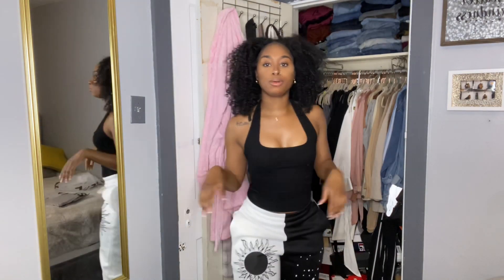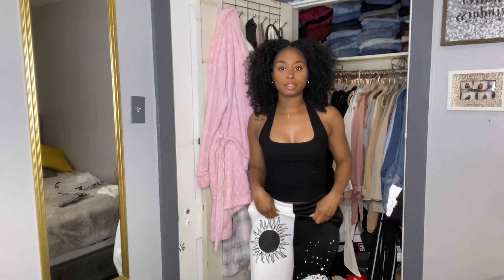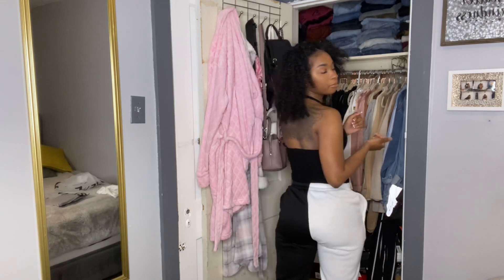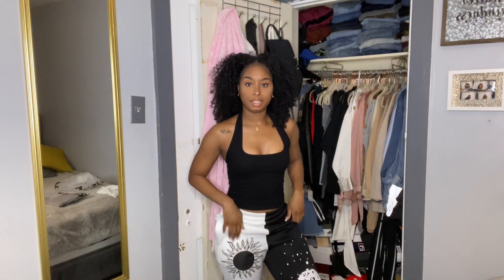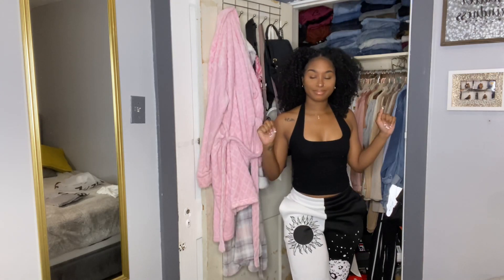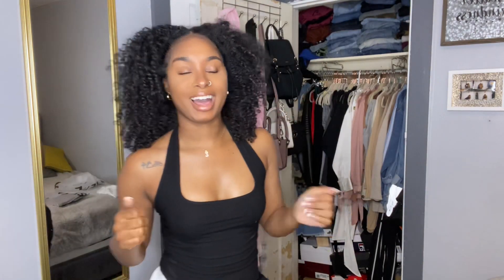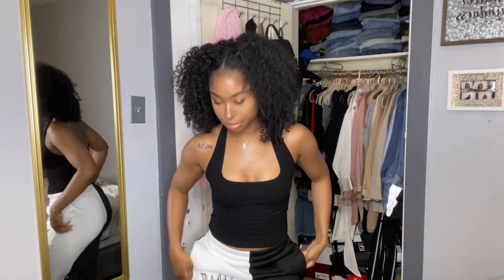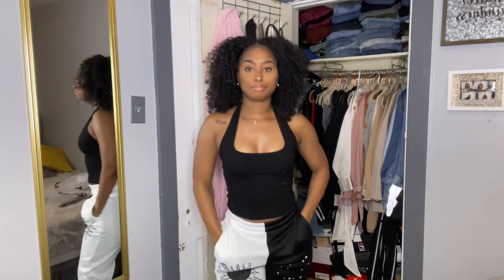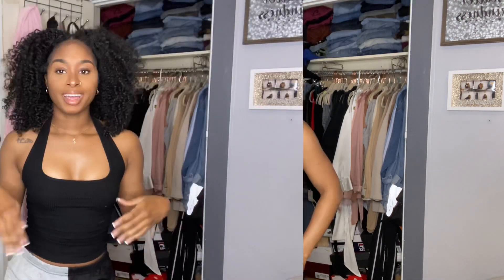You could pair them with a top like this or any type of black or white top — they give a little two-tone feel. I can definitely see myself wearing these with some sneakers or just chilling around the house. They're so warm and so comfortable.